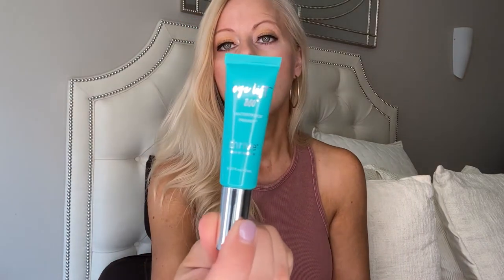This is the Eyelift 360 waterproof primer by Thrive Cosmetics. You put it on your eyelids — it even says you can put it under your eyes — but it's a nice primer before you put your eyeshadow on and it just keeps everything in place all day. I love primers.